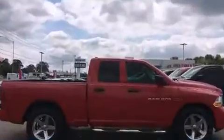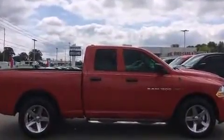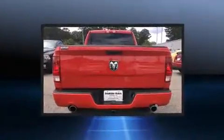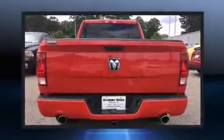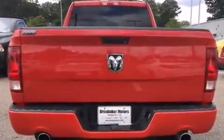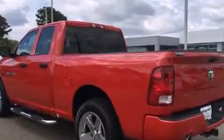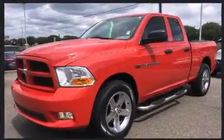It distinguishes itself from the competition with features such as delay-off headlights, a tachometer, a rear-step bumper, a front bench seat, power door mirrors and heated door mirrors, and more. Premium sound drives six speakers, providing you and your passengers a sensational audio experience.